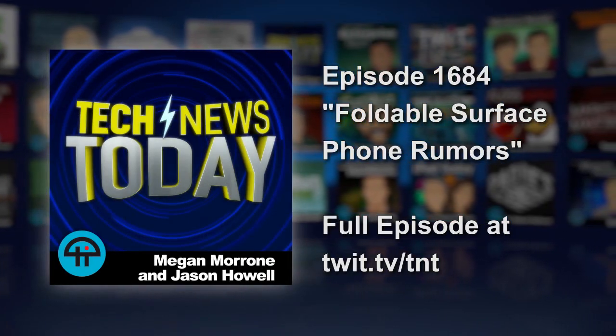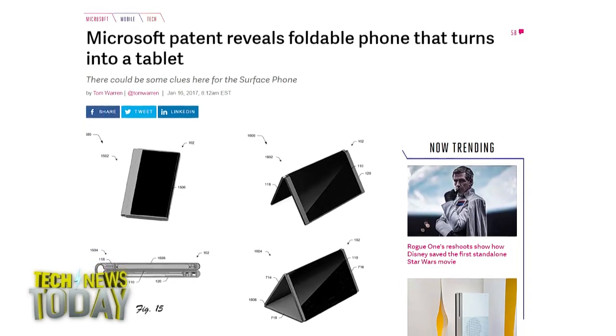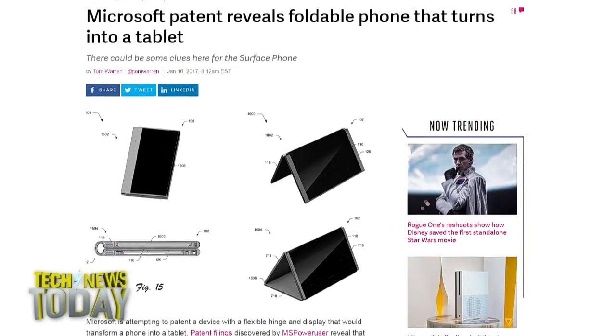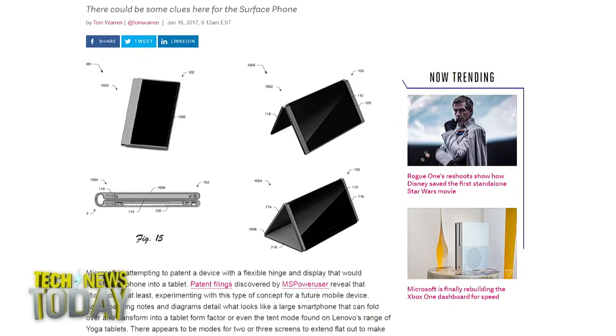The Verge points to some evidence of a possible future Surface phone, and it might be made from a tablet that you fold up so it fits in your pocket. Microsoft has filed for a patent for a mobile computing device having a flexible hinge structure. Patents could lead us down some ridiculous rabbit holes, but the Surface Studio was also partially leaked through patent applications. So Owen, do you want to be able to fold up your tablet and use it as a phone?